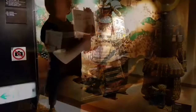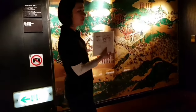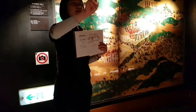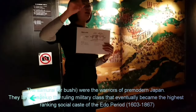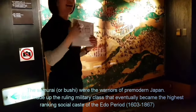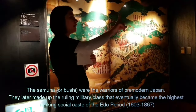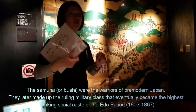The Edo period began in the 1600s. In this battle there are two big samurai families — one is the Tokugawa family and the other is the Toyotomi family. Tokugawa and Toyotomi fought in this battle because both of them wanted to be shogun.